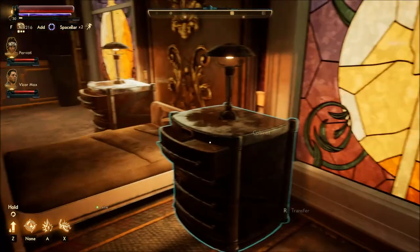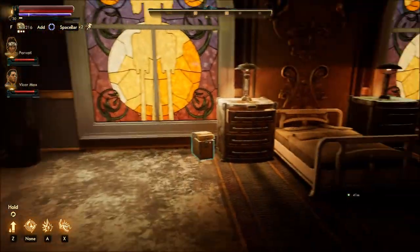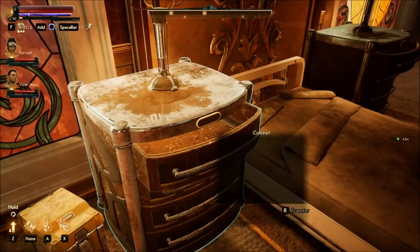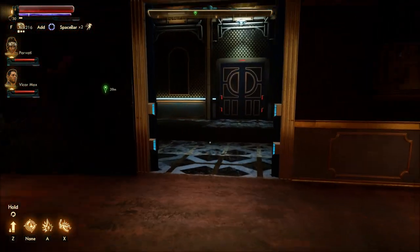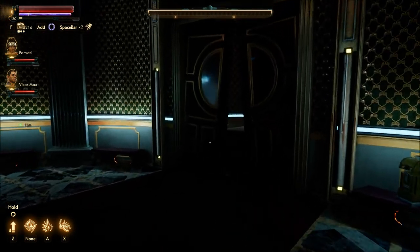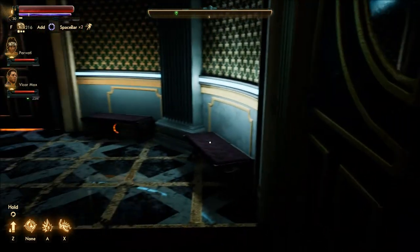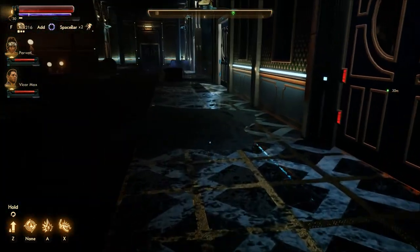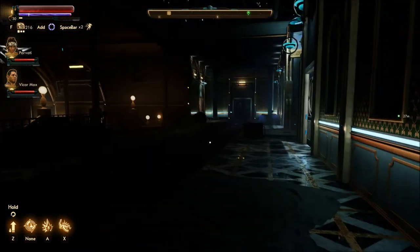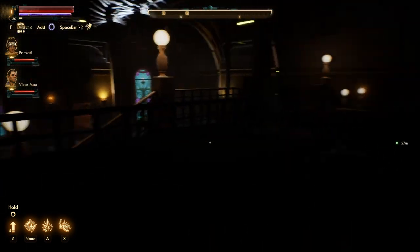Wow. She's got ambition and she is not happy at her treatment. Broken doors. Okay, so this is the master bedroom. Before I go there, let me just take a look.